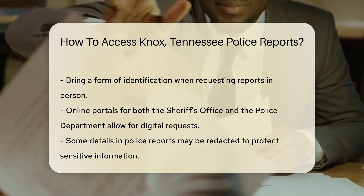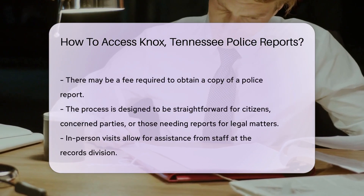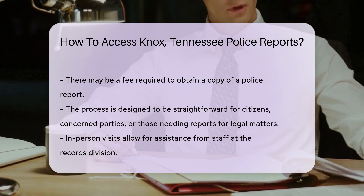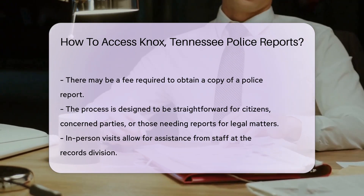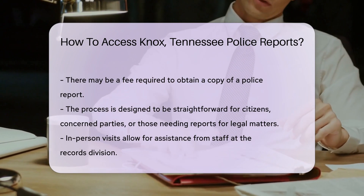If you're more of a digital detective, the internet is your ally. Both the Sheriff's Office and the Police Department offer online portals where you can request reports. It's convenient, quick, and you can do it in your pajamas.